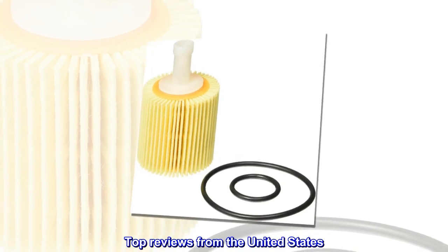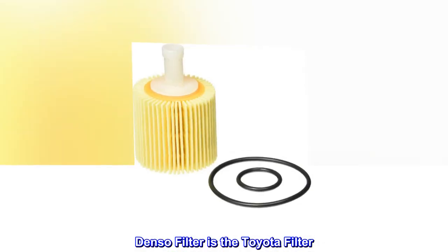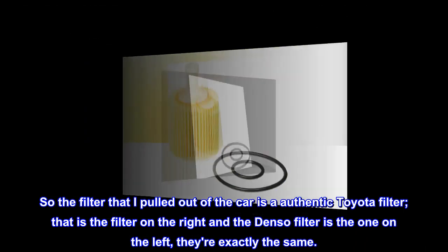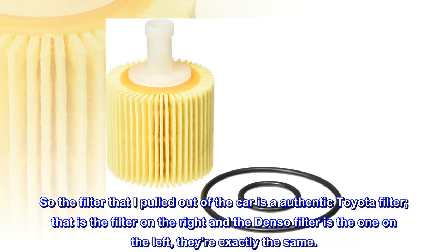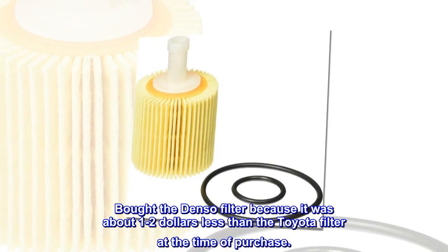Top reviews from the United States. The Denso filter is the Toyota filter. The filter I pulled out of the car is an authentic Toyota filter — that is the filter on the right, and the Denso filter is the one on the left. They're exactly the same. I bought the Denso filter because it was about $1–$2 less than the Toyota filter at the time of purchase.